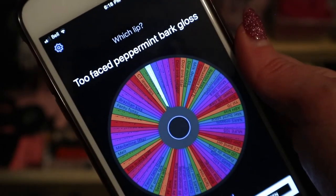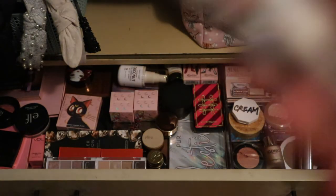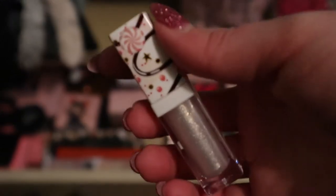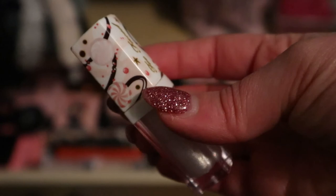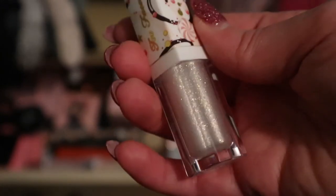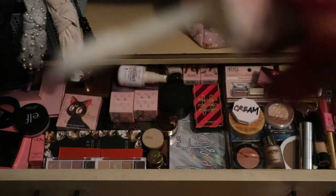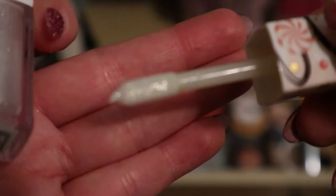For lip product, the wheel landed on Too Faced Peppermint Bark Gloss from holiday. It's really cute - just a clear gloss with sparkles, so it'll go with everything. And it still smells like peppermint!